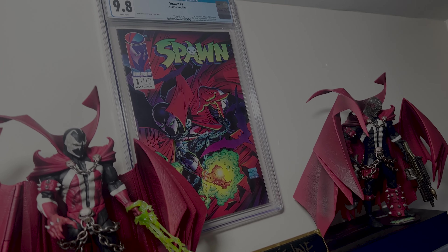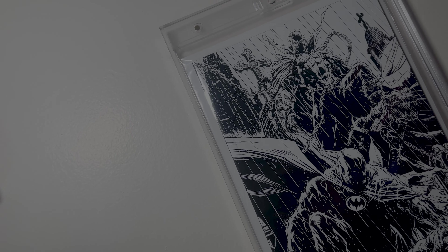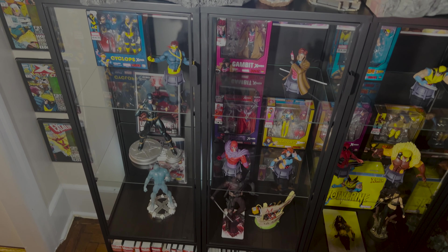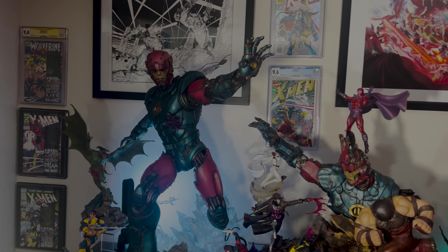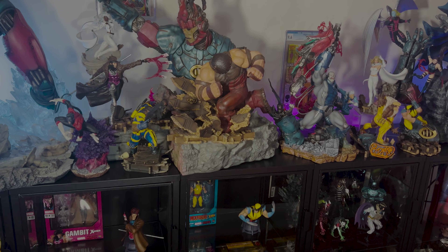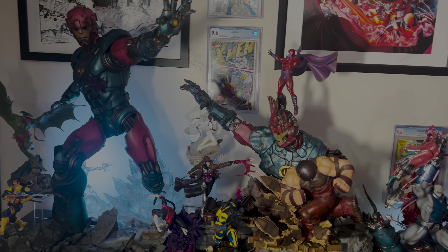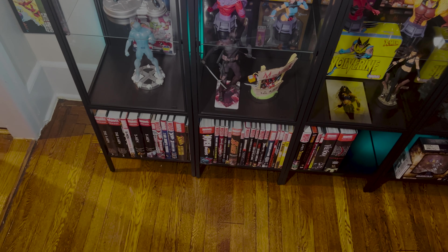Before jumping into my X-Men collection, I can't forget my Spawn collection. These are the Spawn Kickstarter figures — all three — autographed by Todd McFarlane. They kind of got me back into collecting a few years ago and I haven't looked back since. Paired with them is a CGC 9.8 Spawn issue number one I found in a comic book shop, and the brand new Spawn and Batman comic book Fabak artist edition.